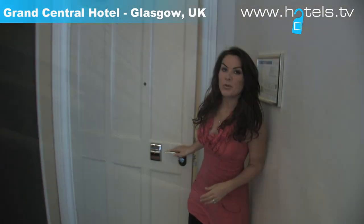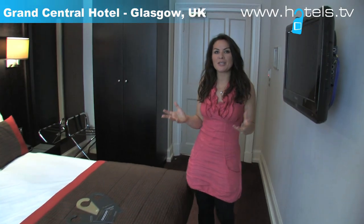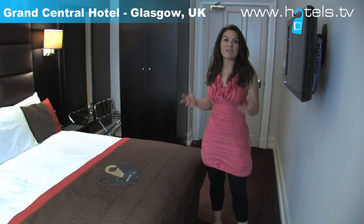This is a standard double room. Although it's quite a decent size, it still feels quite cosy. Like the whole hotel, they've got that balance between the old and the new — so classic furnishings, but at the same time it feels very modern.